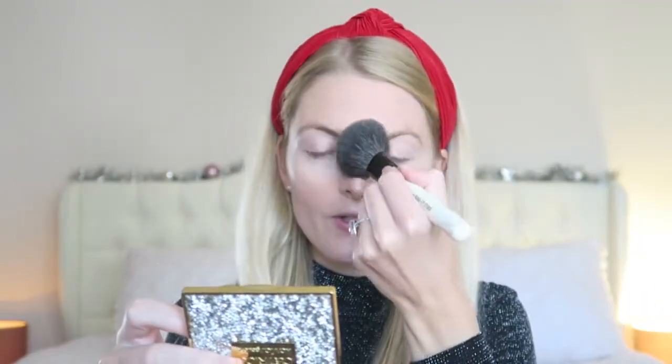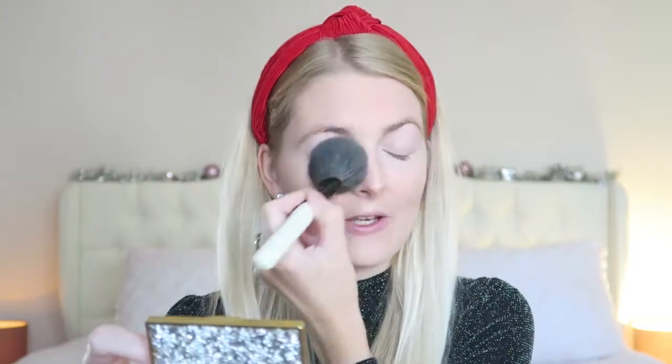Now I'm going to use my powder — this is the Chanel Natural Finish Loose Powder in color 20 Clear Translucent. If you want your makeup to stay all day, I really love using a loose powder; I find it stays better than a pressed powder. I put a little bit in and apply it where I need it most — on the T-zone and under my eyes. I usually go for a glowy look, but a powder makes everything matte so it lasts longer.